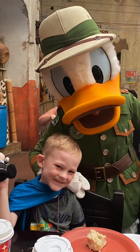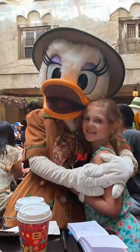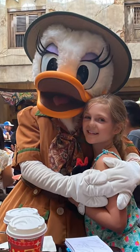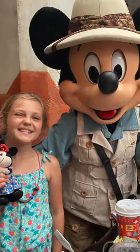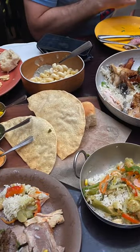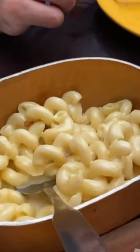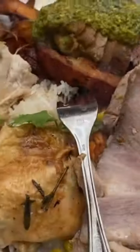This dining experience is a fixed price for adults and children and it's a little on the pricier side compared to other options in Animal Kingdom, because it's an all-you-can-eat buffet and you get to meet a variety of Disney characters during your meal, all dressed up in their safari outfits. The buffet includes some more adventurous food items with wonderful African inspired flavors, as well as classic dishes and kid friendly options.